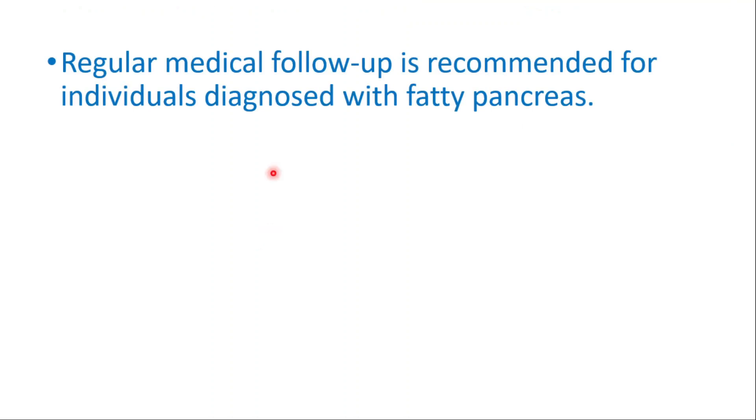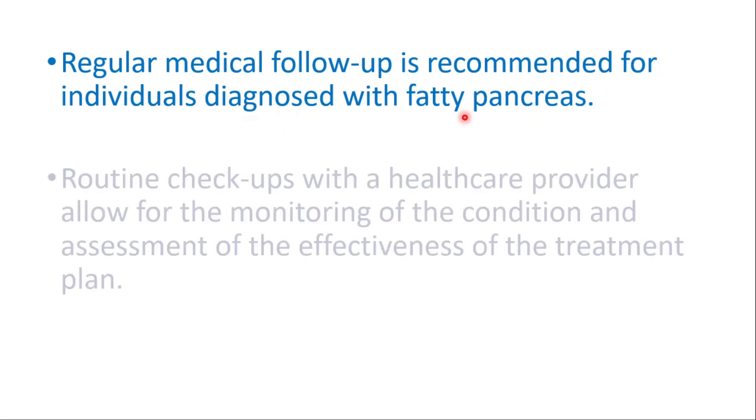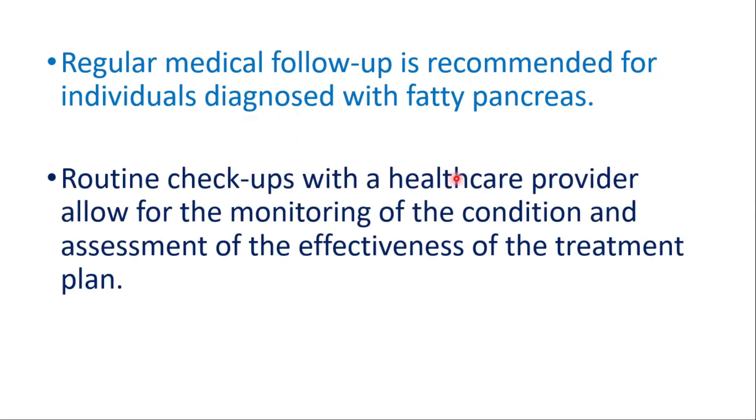Regular medical follow-up is recommended for individuals diagnosed with fatty pancreas. Routine checkups with a healthcare provider allow for monitoring of the condition and assessment of the effectiveness of the treatment. Thanks for watching — don't forget to watch our videos on pancreatitis and how to detox the pancreas fast.